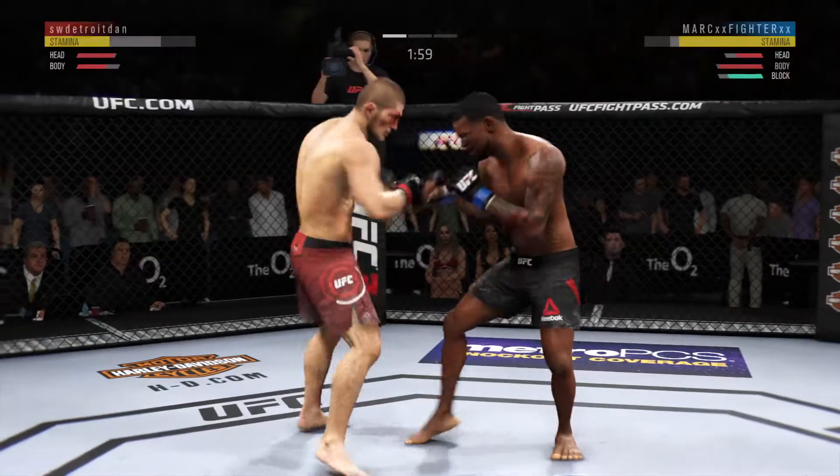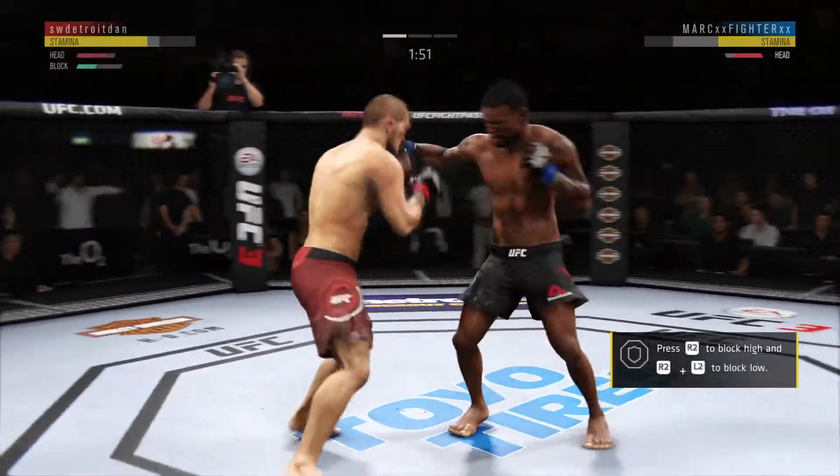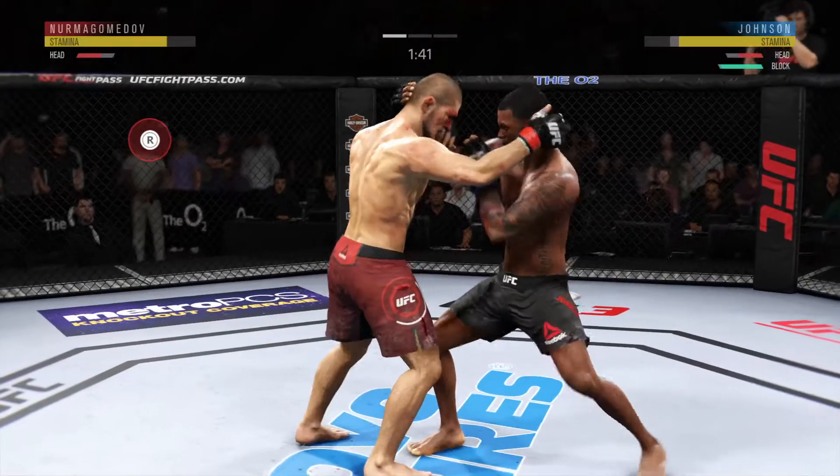He's doing a great job of timing these shots. He found the target there — nice punch. Doing a fantastic job of blocking shots. He continues to snap off these jabs, a good way to keep his opponent at distance.